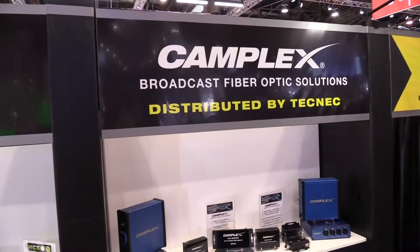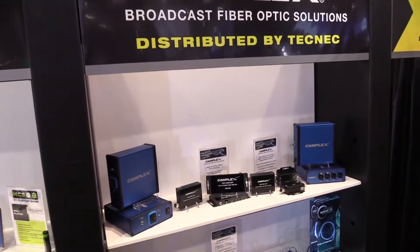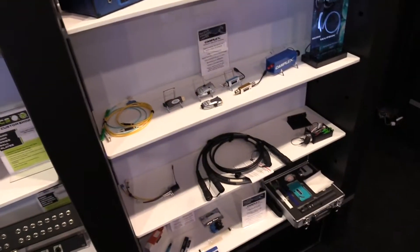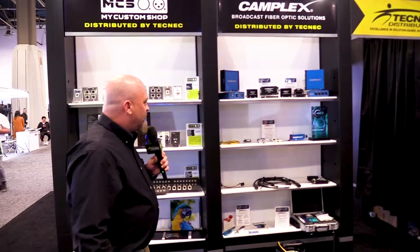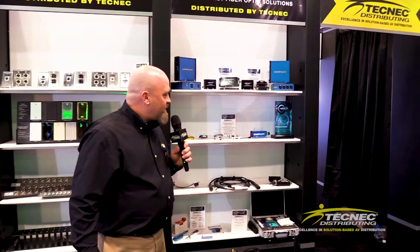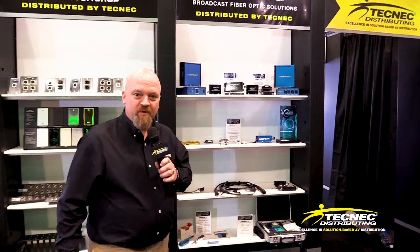A lot of new stuff from Camplex as well — fiber solutions from cabling to breakouts to transmission to cleaning products, you name it, Camplex has you covered. You'll notice here also Tech Neck has been awarded the Certified Optical Con Assembler of the Year Award for 2018. We're very proud of that, and a lot more to follow on that front.